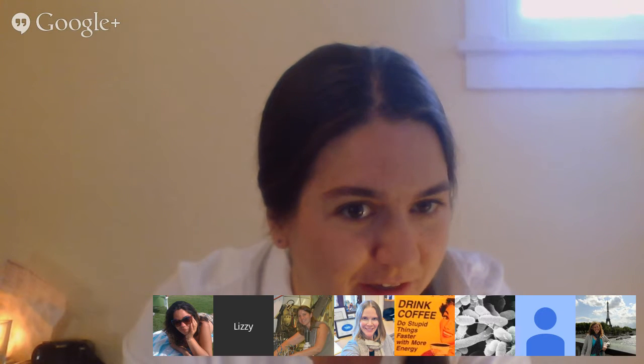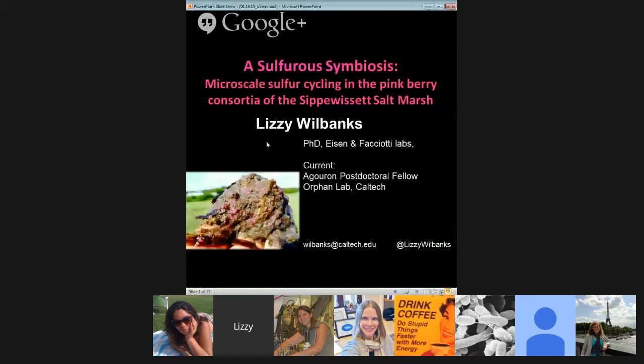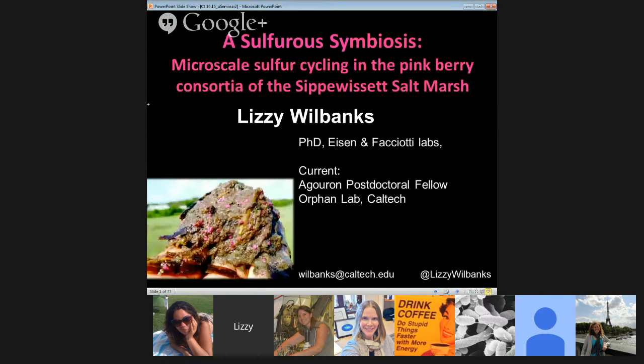Thanks everybody for coming. It's really nice to e-meet many of you and see old friends. I'm going to start screen sharing. Is everybody seeing my title slide? I'm going to tell you today about some of the projects I was most excited about from my graduate work — this is the story of the Pinkberry Consortium.